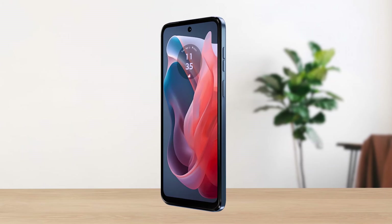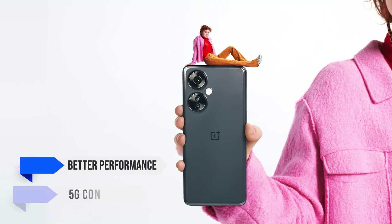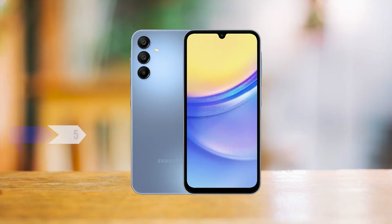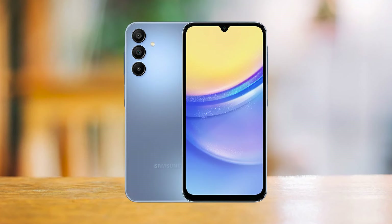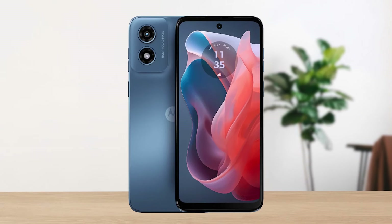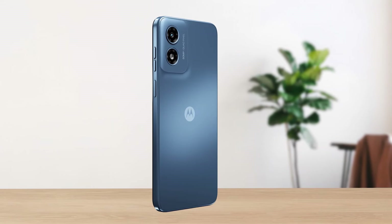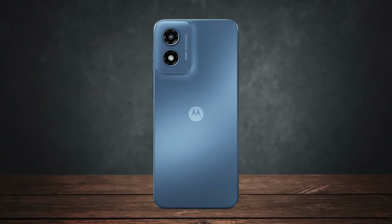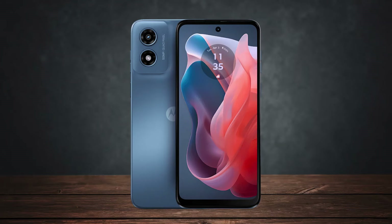How does it stack up against the competition? The OnePlus Nord N30 5G offers better performance and 5G connectivity, but it costs a bit more. The Samsung Galaxy A15 5G also provides 5G, better cameras, and longer software support, but again, it costs more. If you're on a tight budget and can live without 5G and top-tier cameras, the Moto G Play 2024 offers great value for around $150. In summary, it's a solid choice for those looking for an affordable smartphone that covers the basics well. It's not perfect, but for the price, it's hard to beat.